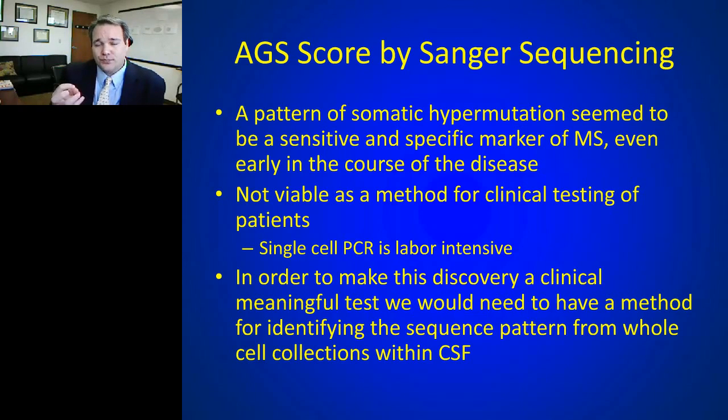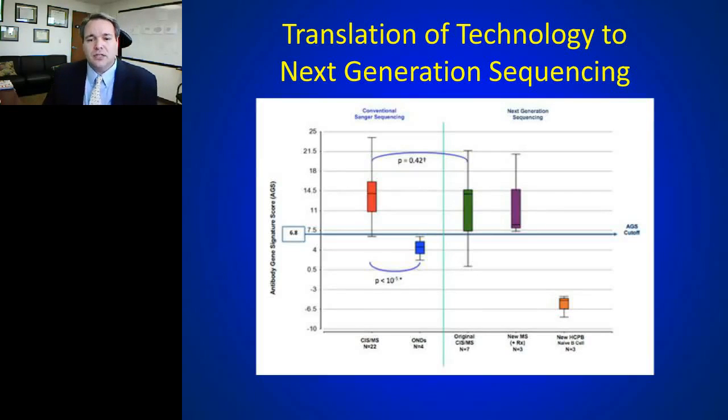The solution was to take whole batch sequences and sort out whether that mutational frequency is present. In partnerships with Nancy, collaborators, and the team at Diagenics, the move went to next-generation sequencing. The same samples analyzed by single-cell PCR were now processed using next-generation sequencing on the whole population, and it was shown that you can tease out the same antibody gene signature score — a much more robust platform, easier to transport from bench to bedside, and the basis of an ongoing clinical trial.